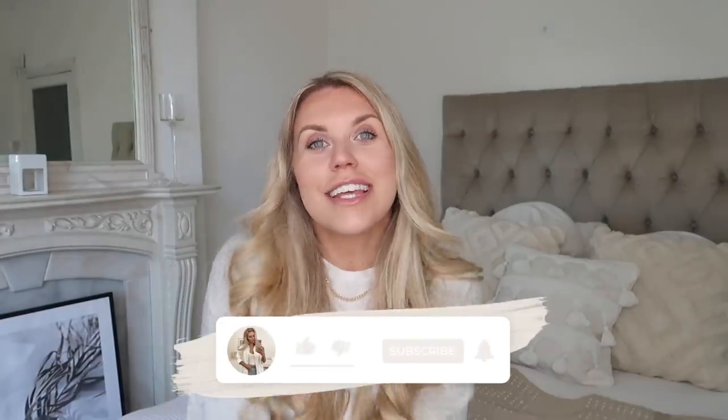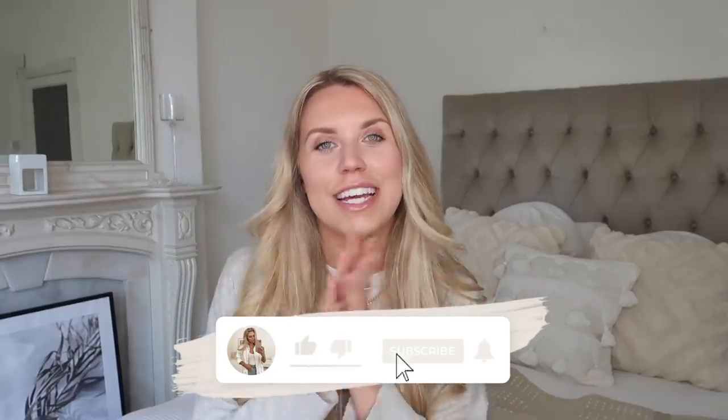So that is everything that I picked up from Middle of Lidl and Aldi Special Buys. Do let me know which were some of your faves. Thank you so, so much for watching this video. Thumbs up if you enjoyed it, and I hope to see you all very soon in my next one. Bye guys!